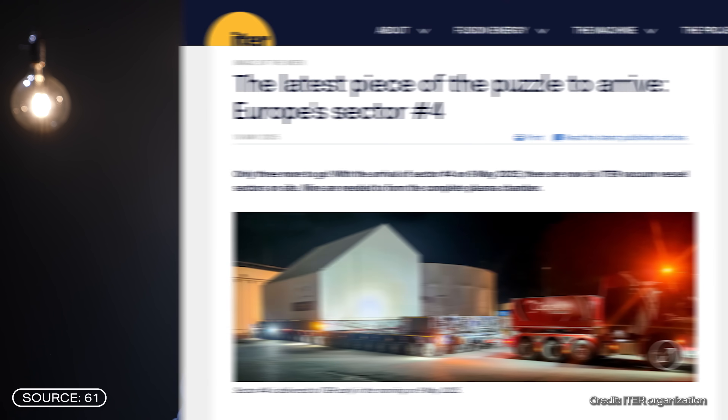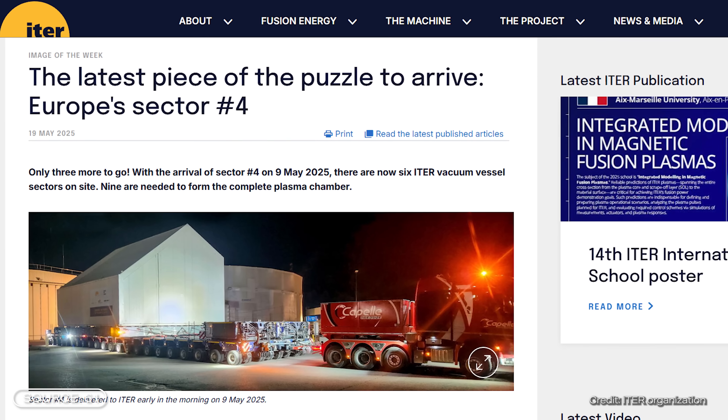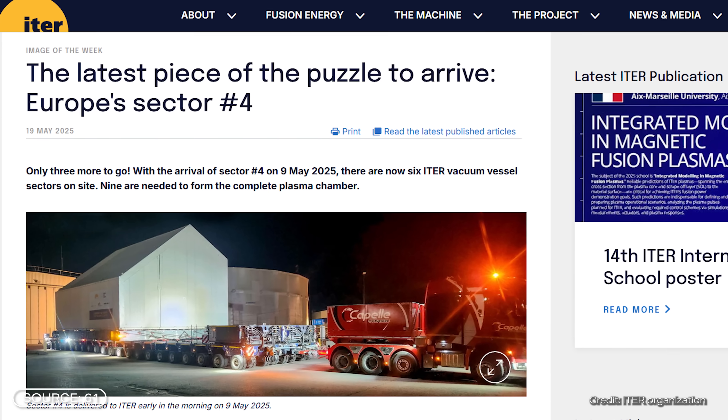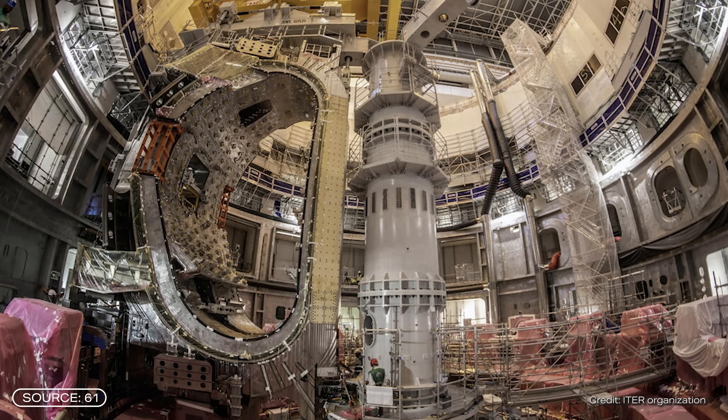The completion of the magnet modules is truly a milestone for the ITER project, but it's only one of many milestones. We are keeping our fingers crossed that everything will go according to schedule. As a quick update, six of the nine modules of the vacuum vessel — the container where everything happens — have now been delivered, and the large D-shaped coils will be placed around it. So there is real progress to report.